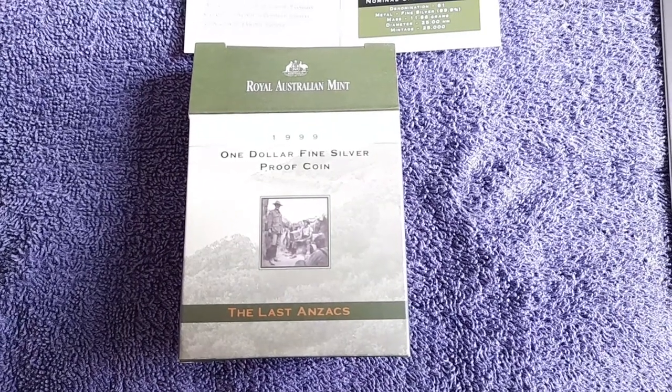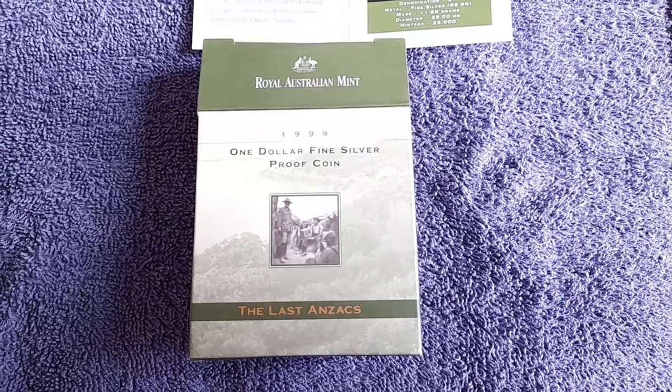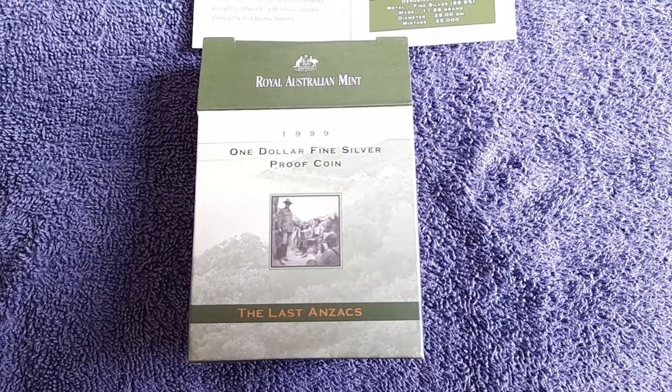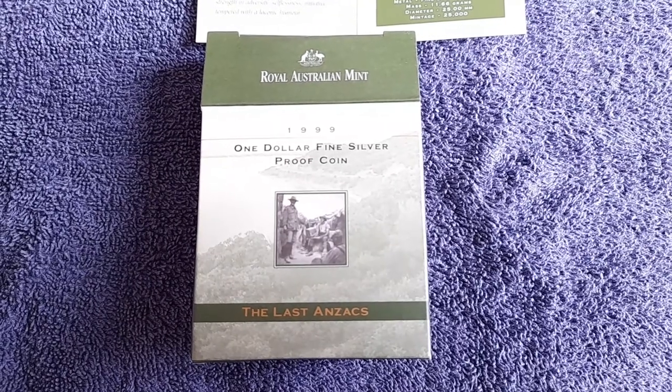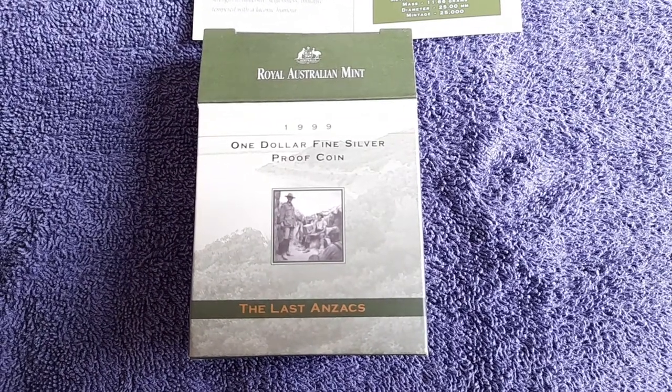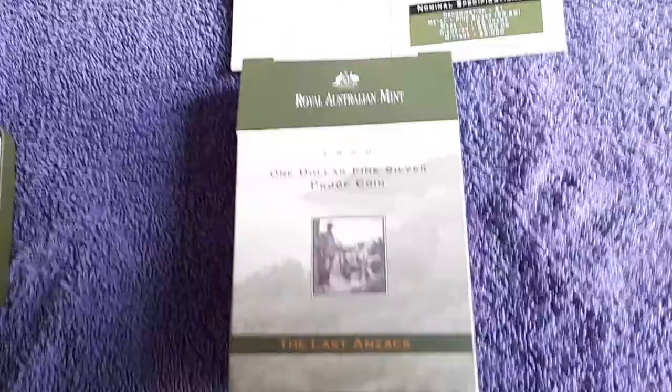Hi, it's Richard at RJCoinz and my first video in a little while of my Great Aussie Coin Hunt collection. This is thanks to another great trade with Michelle Miller, a regular trader with me, and I'm very glad every time to do so because there's some great stuff here again.